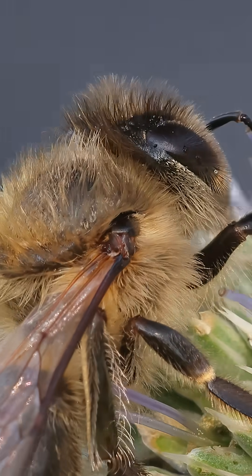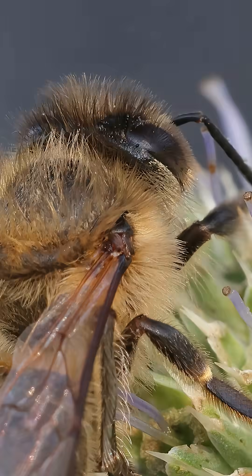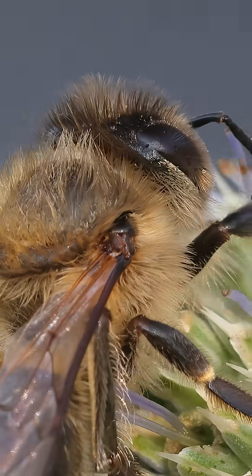The 3D view of her thorax is mesmerizing, showing the intricate point where her powerful wings connect to her body — the engine room of this incredible flying machine.